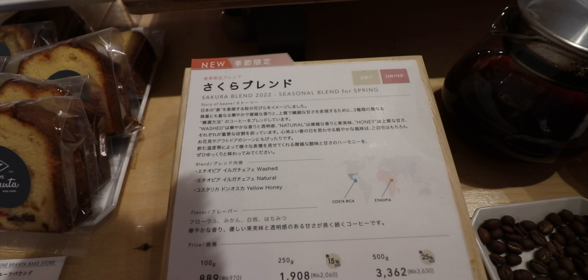This is the sakura blend — cherry blossom blend. I think maybe I can detect a little bit of the sakura notes. I don't know, I may be talking out of my butt. It smells a little floral. I can't really detect it. I'm not a big black coffee guy. Maybe right at the end — a little bit floral.